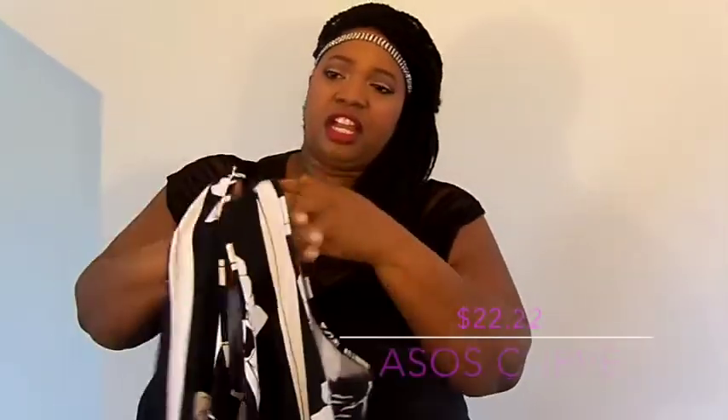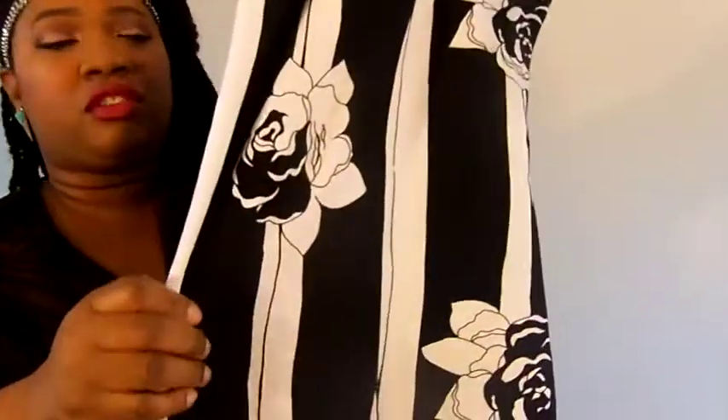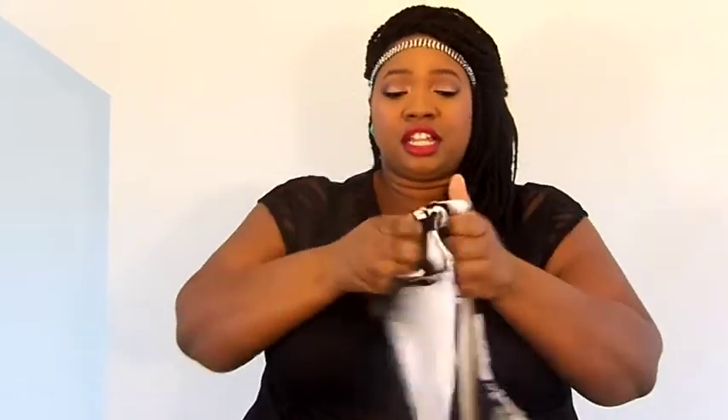Up next is a black and white midi dress from ASOS. It was much longer than I thought — I was actually thinking about getting it hemmed. It has vertical stripes, and I just like the style. A lot of plus size women are warned not to wear horizontal stripes, but honestly, don't worry about what anyone says you should or shouldn't wear — if you're plus size and you want to wear it, go for it. It's a bodycon style.